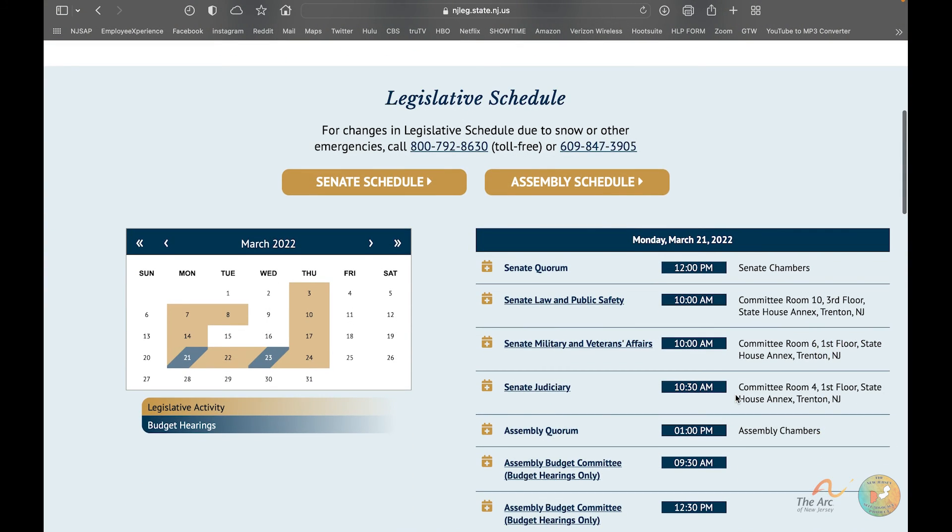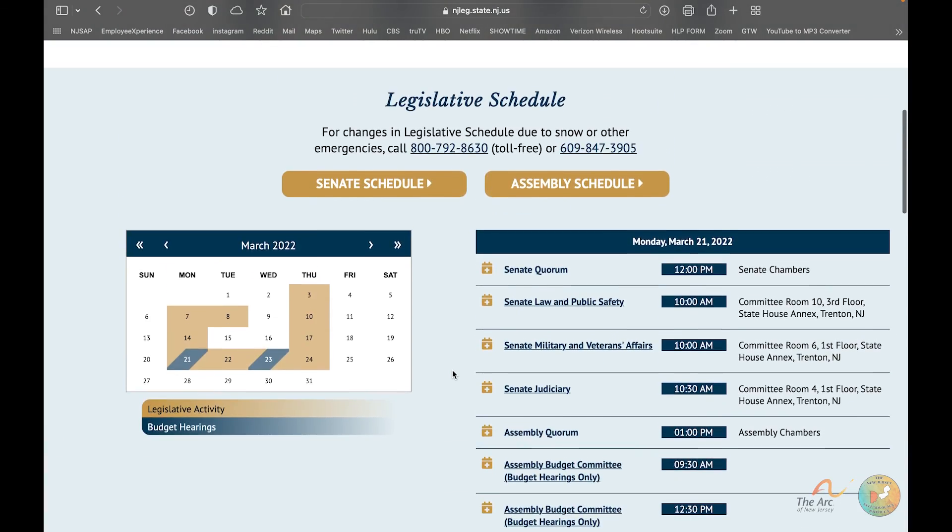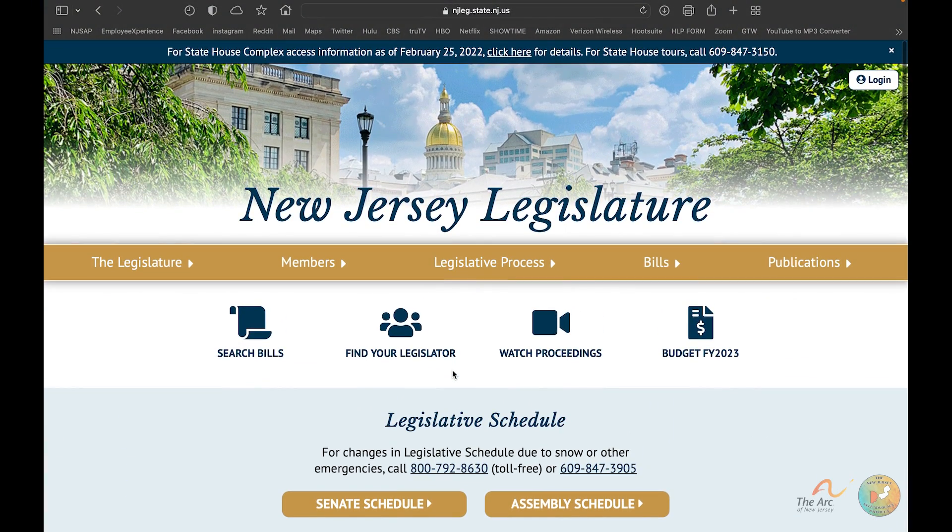That is how you can register for a budget hearing. As a reminder, budget hearings are marked in blue on the calendar and legislative activity is marked in that tan/gold/brown color. Thank you so much for watching, and I hope you have a fantastic day!